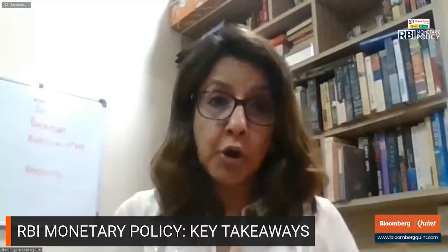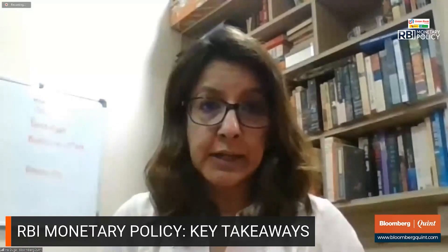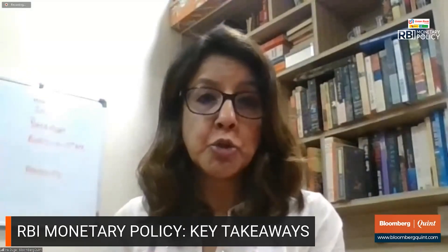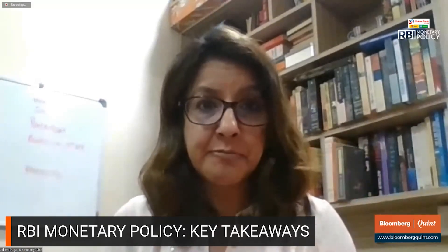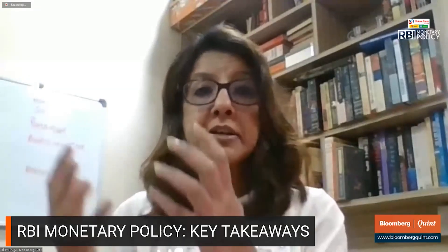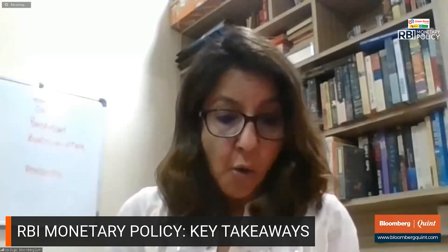Hello and welcome to Bloomberg Quint. We've had a little bit of a bouncer of an MPC review and an RBI policy. The headline rate, which is the repo rate, has certainly been left unchanged. The repo rate is the key policy rate, and until before the COVID crisis hit, all other rates adjusted to it. But then the COVID crisis hit and the RBI started to use the reverse repo rate as a tool on its own, cutting it to 3.35%, which became the effective rate in the market as the RBI was absorbing liquidity in a surplus liquidity situation.